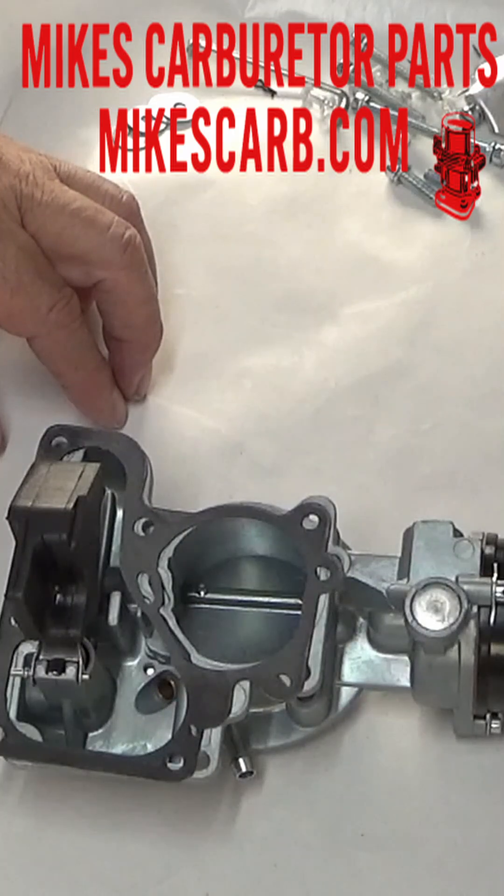Fourth, black smoke coming out of the tailpipe — that means you're running rich. And if your choke is functioning normally, a float set too high could be the reason you're dumping raw fuel into the intake.